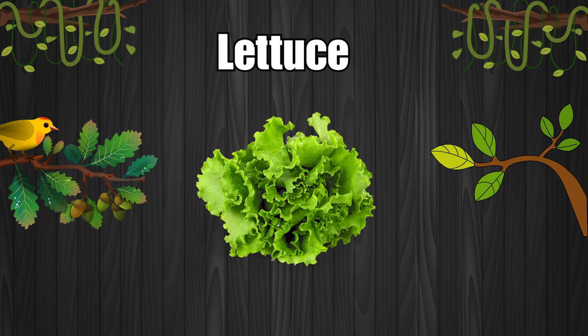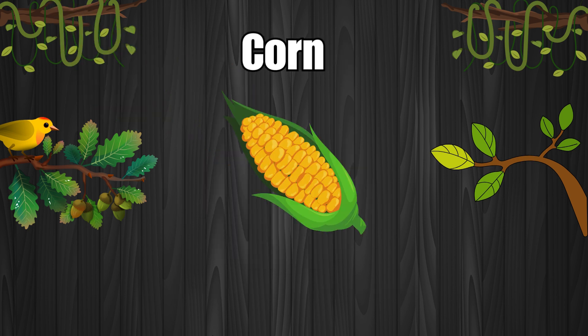Lettuce. Lettuce is used in salads. Corn. Corn is yellow and sweet.